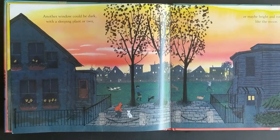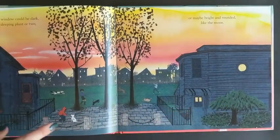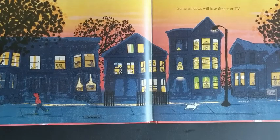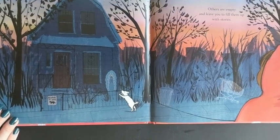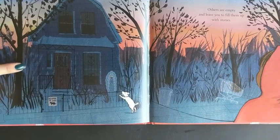Another window could be dark with a sleeping plant or two, or maybe bright and rounded like the moon. And some more dog friends — I see a little dog park back there too. Some windows will have dinner or TV. Others are empty and leave you to fill them up with stories. This looks like a spooky fun house.